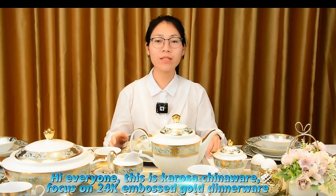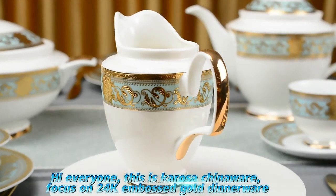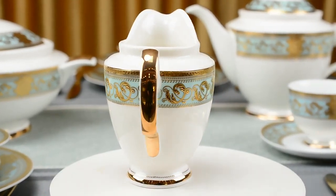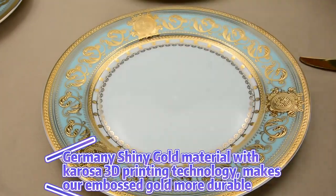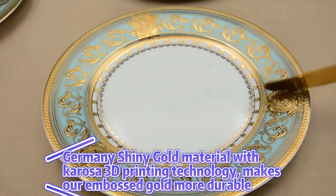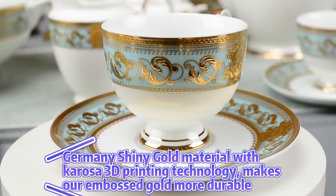Hi everyone, this is Carossa Chinaware. We focus on 24 karat embossed dinnerware. Germany's shiny gold material with Carossa 3D printing technology makes our embossing more durable, more shiny.